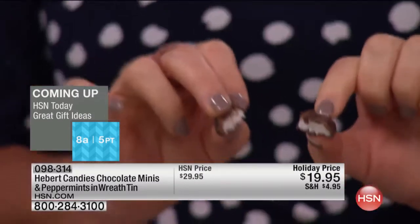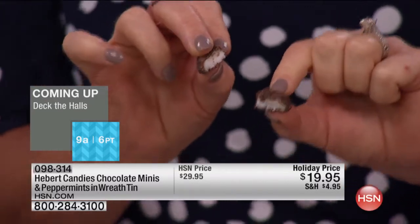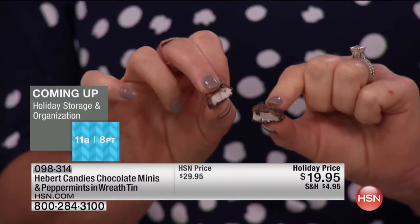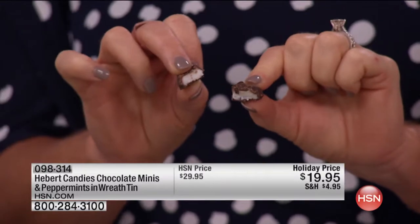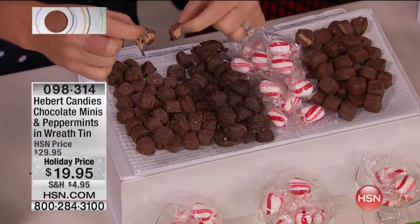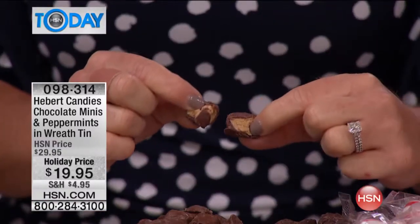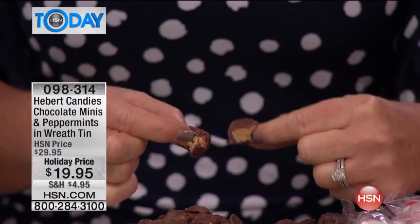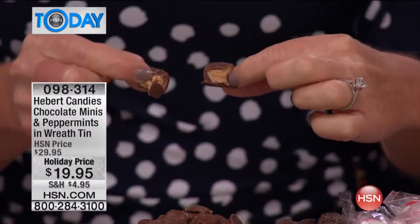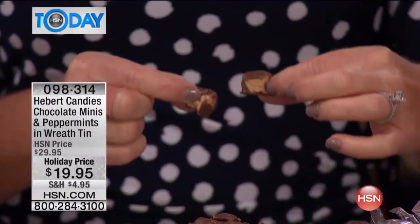Especially because once you add the mint and once you add the peanut butter, you don't want those flavors to mingle. You have the creamy fudge center, and we also have the mint center which has a darker chocolate on the outside — I love that sweet-bitter contrast. All in that great mini size, and then you have the option of creamy peanut butter. These are real ingredients — there is nothing fake here. Hebert's uses nothing but the finest, truest ingredients, and this is European-quality chocolate made right here in the United States.